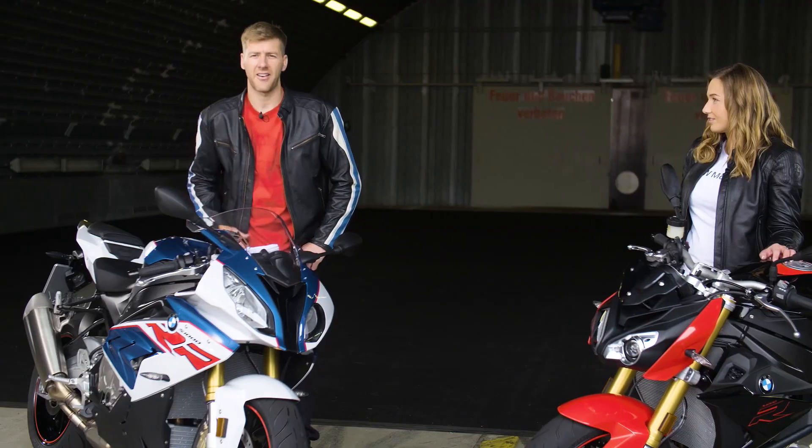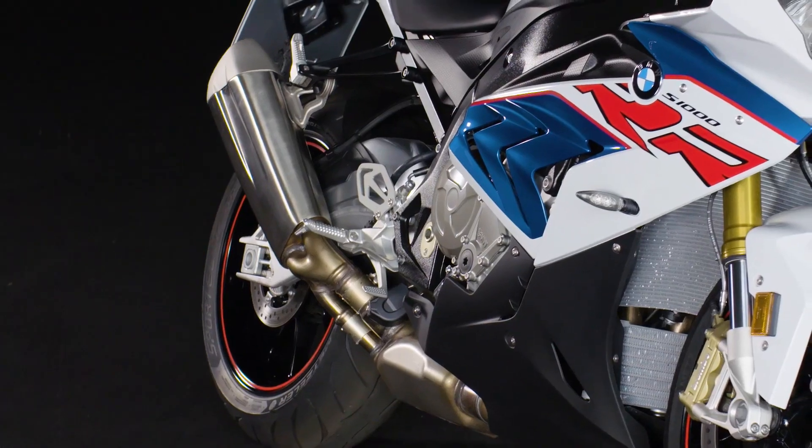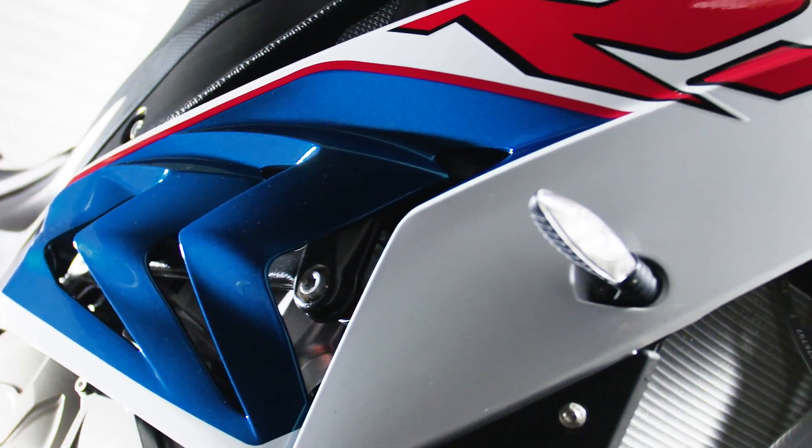The appearance of the RR is light, clear, and dynamic at first sight. The design is razor sharp and the volume of the contours are perfectly balanced.